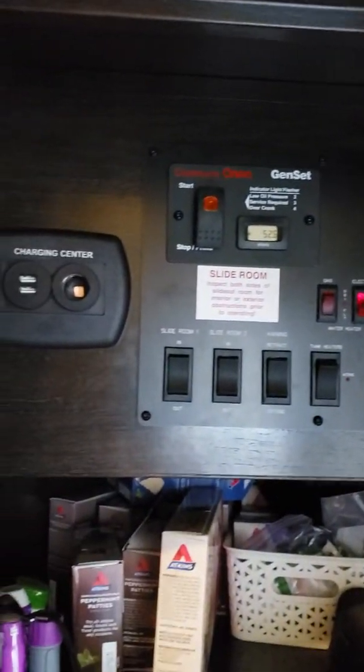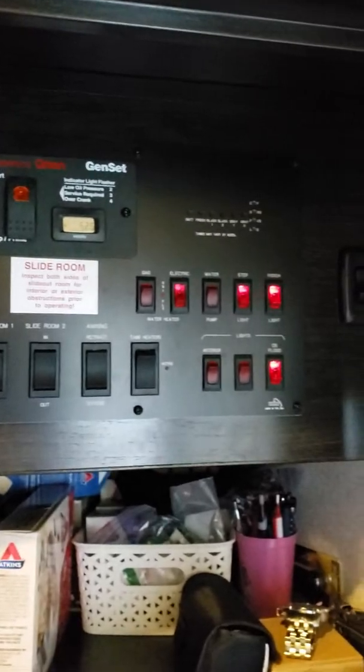One of the really neat things about this trailer is that it has the pantry. It's a nice-size pantry, and there's my command center. We do have a 55 Onan Cummins generator that goes with this unit, which is a beautiful thing to have.